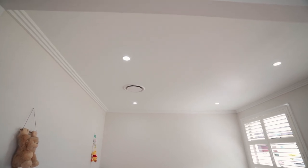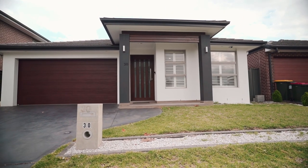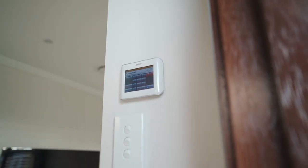2.7 meter high ceilings, downlights throughout, ducted aircon, remote garage with internal access, a lot of natural light and heaps of add-ons.